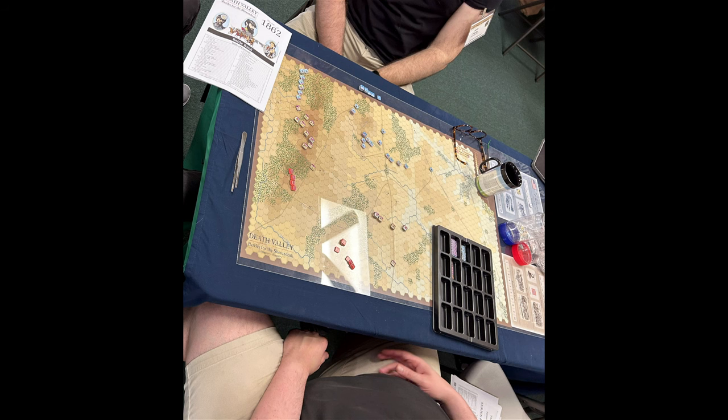This is Death Valley: Battles for the Shenandoah. I think this might have been another pickup game, though it does look like it was on one of the actual tables, so maybe somebody did run this one. Nice-looking map, nice counters. I have yet to play this game myself, but I hope to pretty soon.